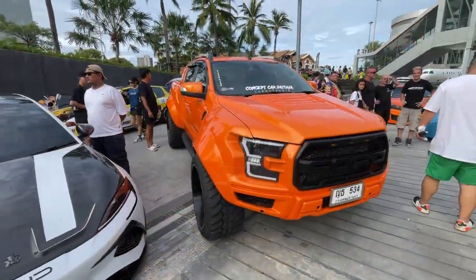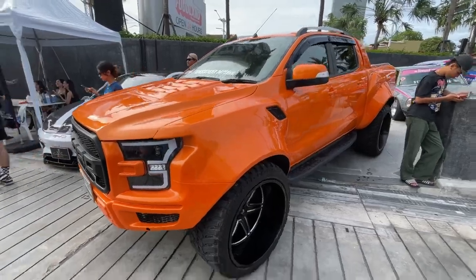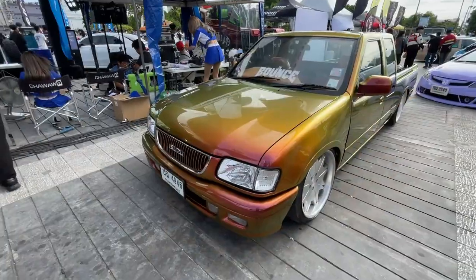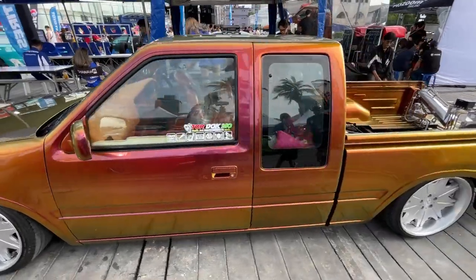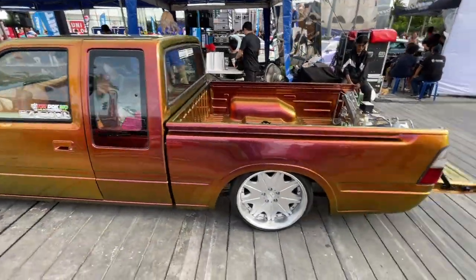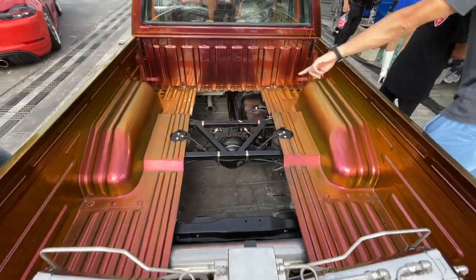And look at this crazy Ford Ranger. The wide body on this is awesome. I love the orange paint too - it looks really cool. Wow, look at this Isuzu. This paint job is insane. Check out the air system in it - that looks really cool.